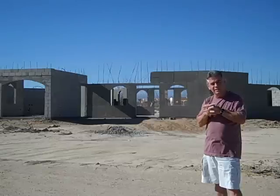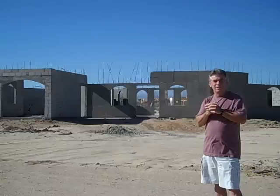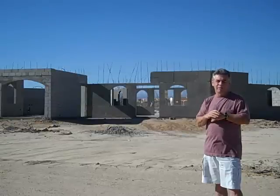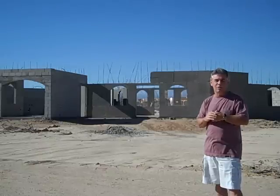The owner right now is selling it for $69,900. They will look at offers and possibly financing also for a short period of time — call me for those details. I'll go ahead and take you on a short tour of the layout of the home.